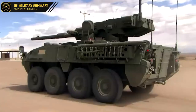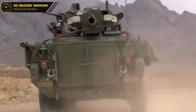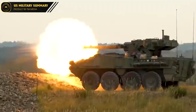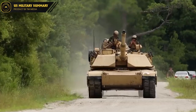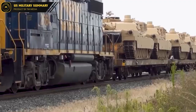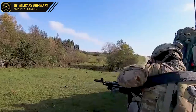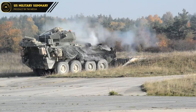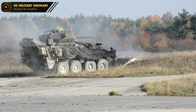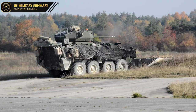The M1128 Mobile Gun System was developed as a replacement for the Sheridan Armored Reconnaissance Vehicle, which was used by the US military in the 1960s and 1970s. The Sheridan was known for its lightweight design and mobility, but was limited by its lack of firepower. The M1128 was designed to address this limitation, providing a more heavily armed and armored vehicle that could deliver effective artillery support to infantry units in the field. Its 105mm cannon is capable of engaging a wide range of targets, from enemy vehicles to structures.